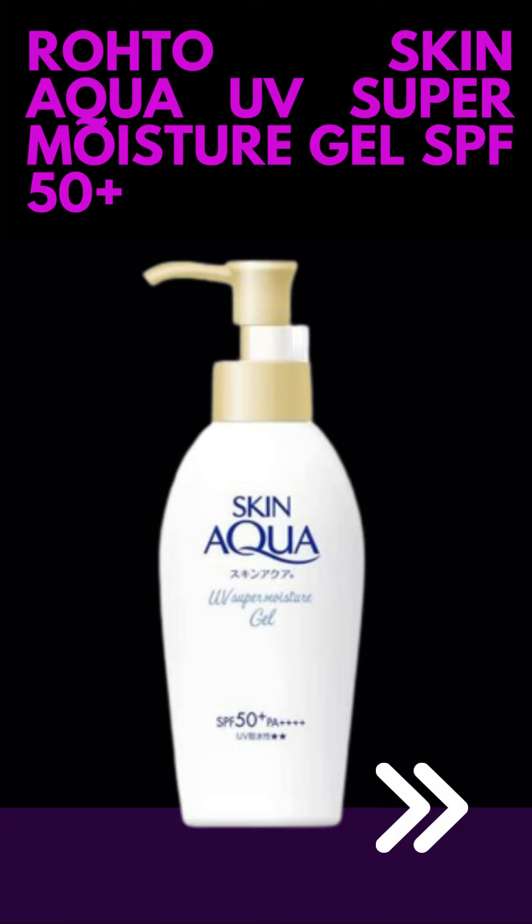Water Resistant: the sunscreen is water resistant, which means it provides protection even when exposed to water or sweat. However, it is advisable to reapply after swimming or excessive sweating for continued effectiveness.